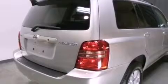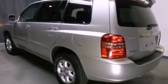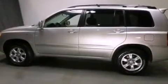Features include a split folding rear seat, cruise control, a rear window defroster, a CD player, a passenger side vanity mirror, an anti-lock braking system, a rear window wiper, and air conditioning.